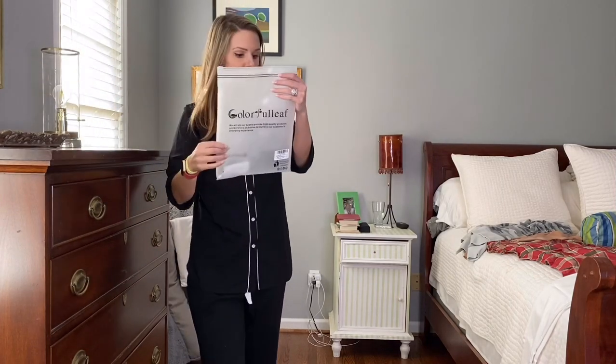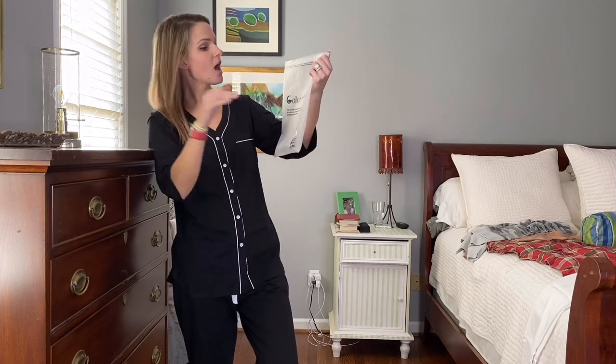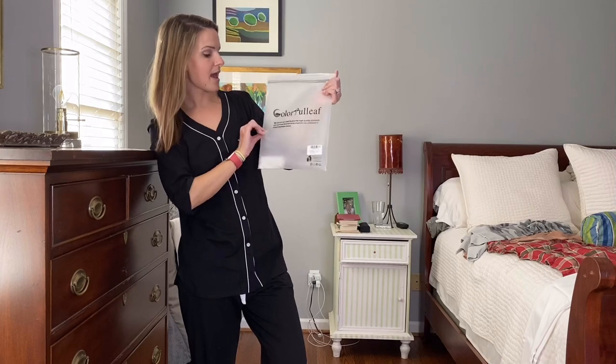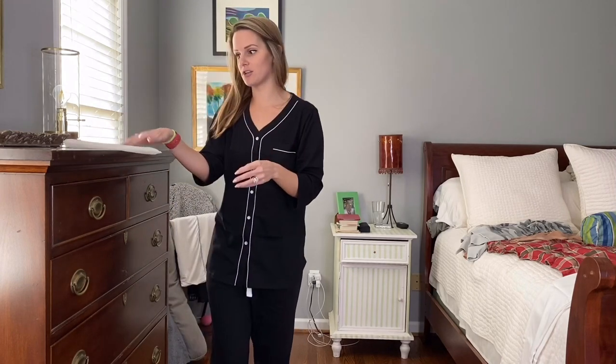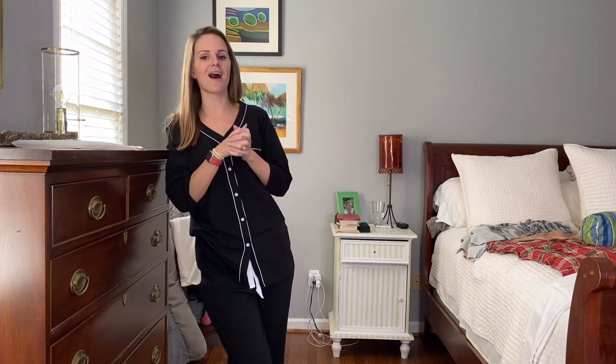I'm really excited to be working with this brand. Their name on Amazon is Colorful Leaf, and they have a huge selection of pajamas — different styles, short sleeve, long sleeve, cropped, capri, different colors. There was even a little section where you could buy matching jammies with your husband or your mom or whoever is special in your life, which I thought was really really cute. I've never done that before but I think it's fun when I see those pictures of family members matching in their jammies.